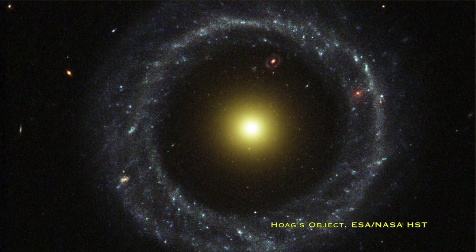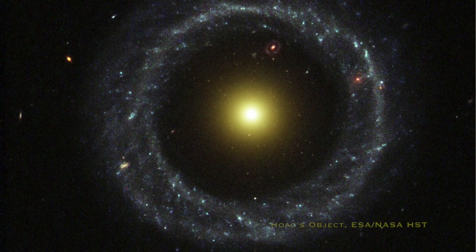We have absolutely no idea how Hoag's Object formed. With polar ring galaxies, the rings go over the poles and you can clearly tell some catastrophic merger formed them — there's full agreement on that. But for something like Hoag's Object, where the structure is so settled and calm, there is no accepted theory for its formation. There's always something wrong with every proposed theory, and no explanation has been generally accepted for how these beautifully ordered ring galaxies formed.